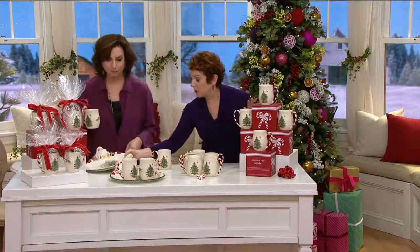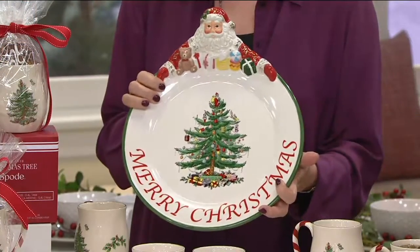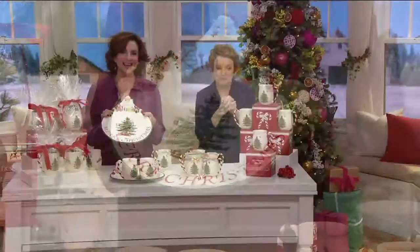Presented a beautiful Christmas tray — maybe you'll leave out some cookies for Santa. That's H208805, the Spode platter. During that presentation, you got a little sneak peek of something I'm so excited about, and that is the set of four Spode mugs, premiering right now.